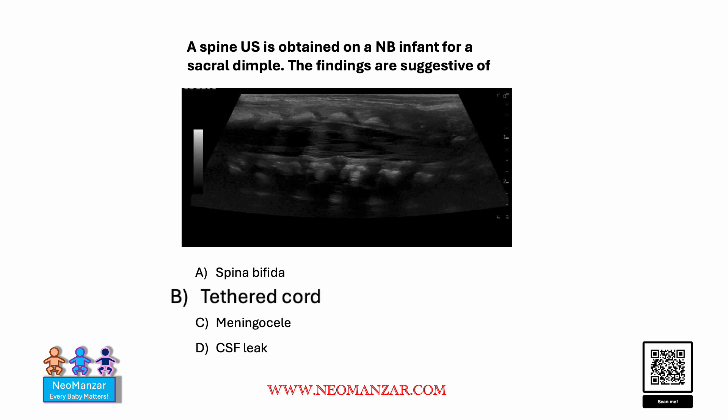The whole idea here is that whenever you have a sacral dimple, it's a good idea to get a spinal ultrasound just to make sure there is no tethered cord — which was the case here.